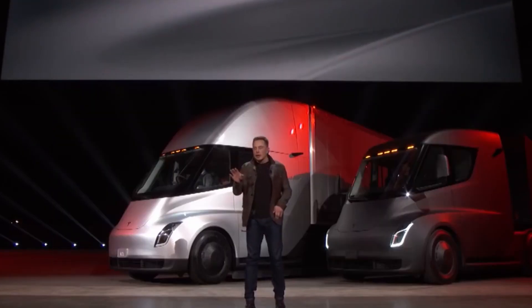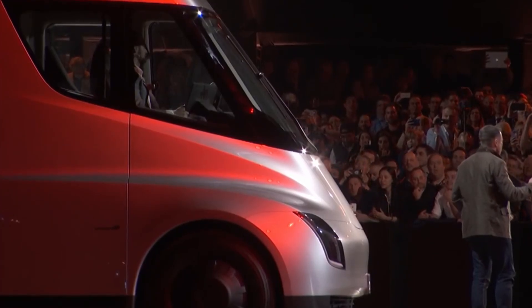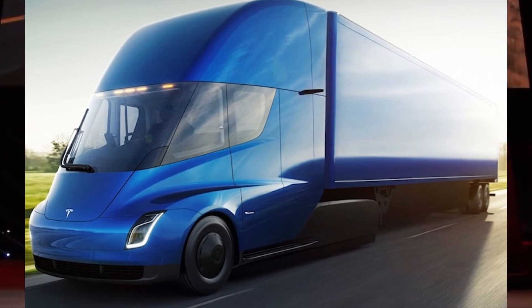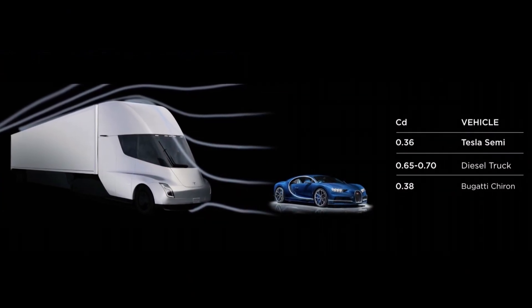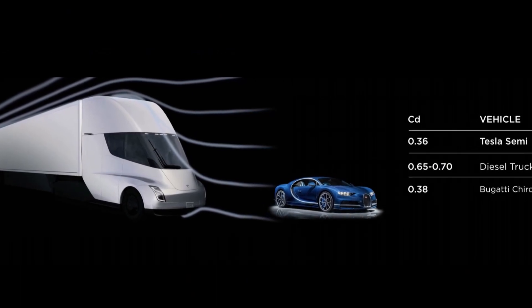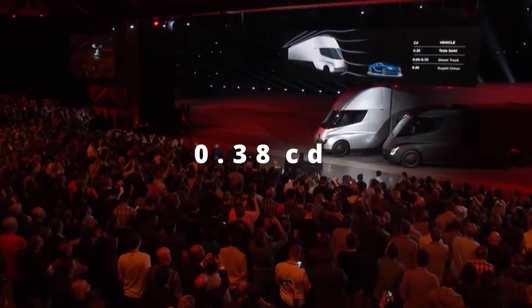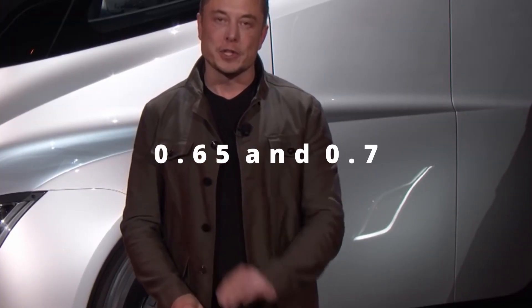The truck's front form is also distinctive. Tesla made the design decision to reduce the truck's drag, which is crucial to get the most driving range possible from the battery. When resistance increases, more energy is needed to move, and less driving range is available. The Semi has a drag coefficient of 0.38 CD, much superior to diesel trucks with a CD between 0.65 and 0.7. The lower the value, the better the vehicle.